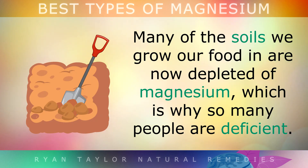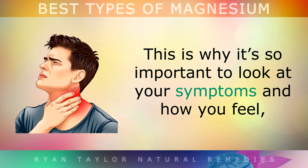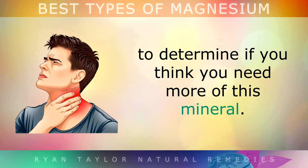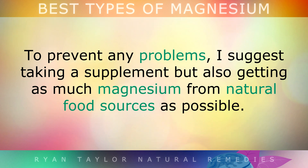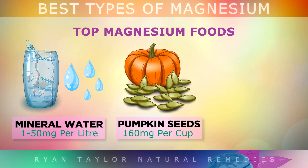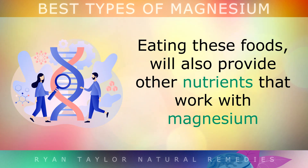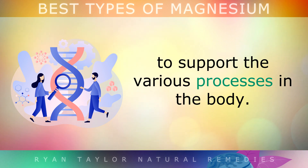Many of the soils we grow our food in are now depleted of magnesium, which is why so many people are deficient. Sadly, a blood test can't really help you check your magnesium levels, since only 1% of it is stored in your blood. This is why it's so important to look at your symptoms and how you feel. I suggest taking a supplement of your choice, but also getting as much magnesium from natural food sources as possible, including mineral water, pumpkin seeds, dark leafy greens, mackerel, avocados and sunflower seeds. Eating these foods will also provide other nutrients and minerals that work with magnesium to support the various processes of your body.